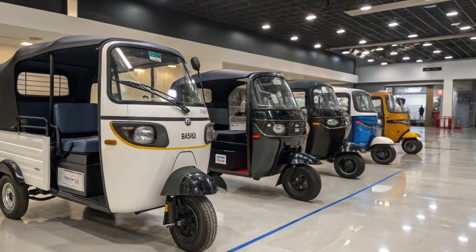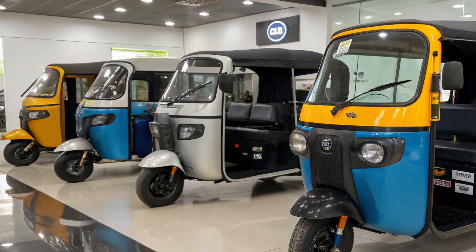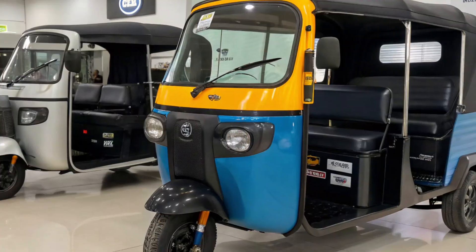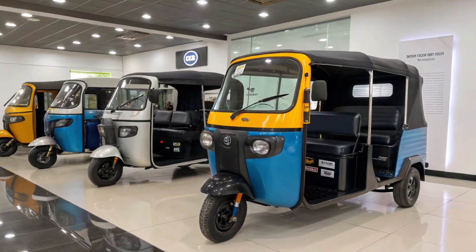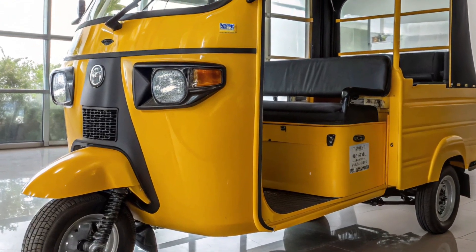The running cost of the 2026 Tata Electric Rickshaw is significantly lower than petrol, diesel, or CNG rickshaws. With fewer moving parts, maintenance is minimal and the cost per kilometer is extremely low. For drivers, this means higher daily savings and more flexibility to increase earnings without worrying about rising fuel prices.